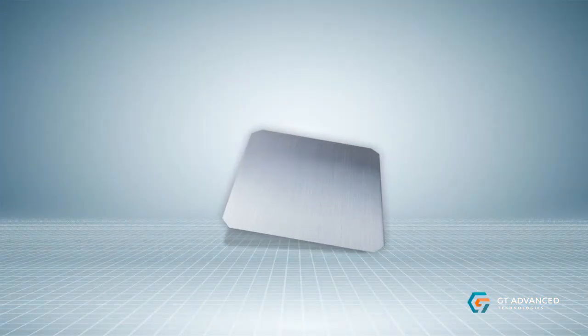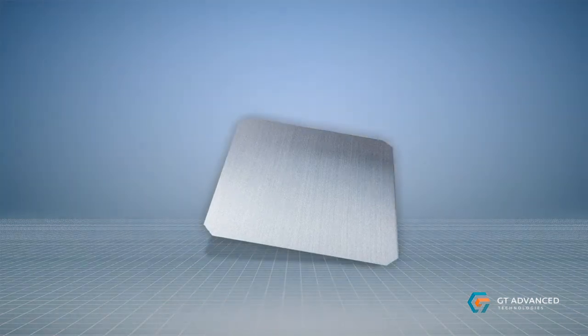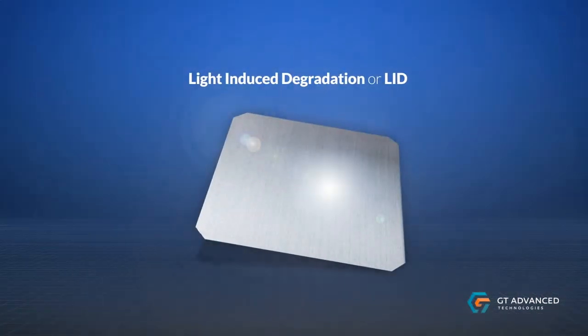GT's continuous feeding process eliminates another common problem with traditional mono wafers: light-induced degradation, or LID.